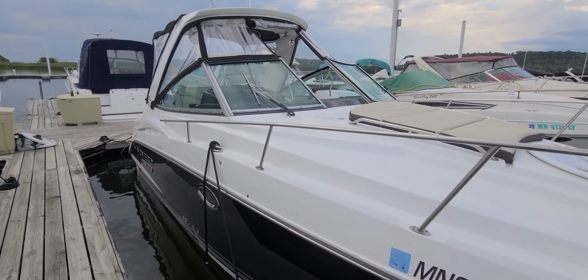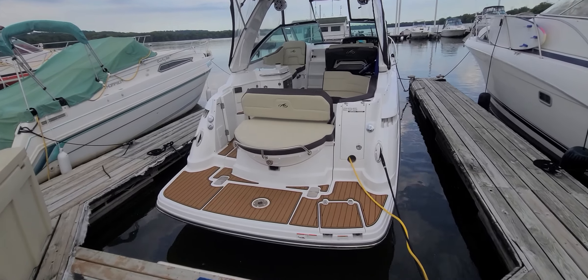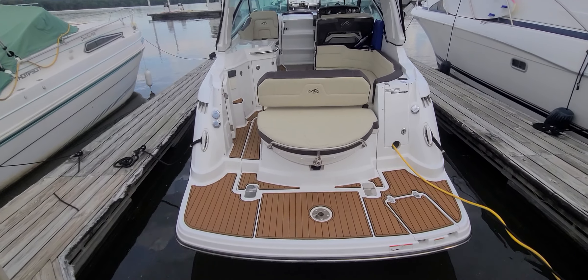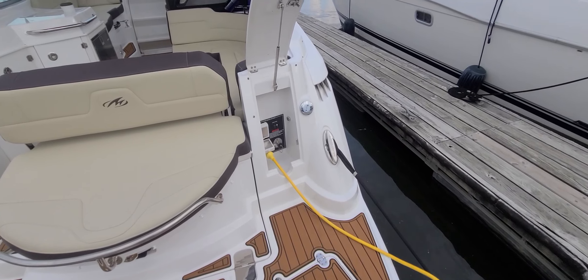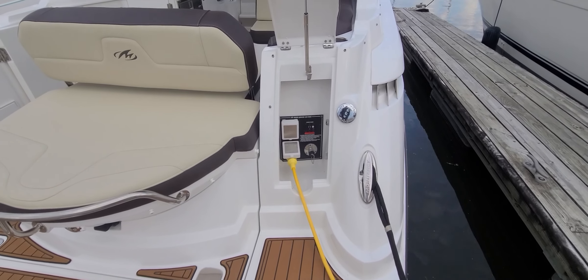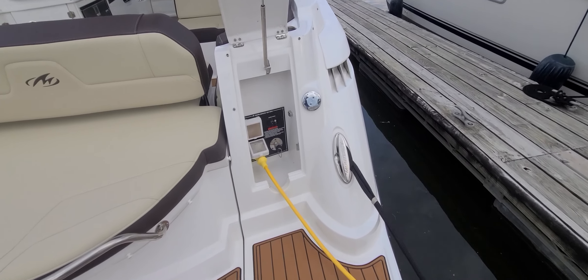Let's work our way inside the 295, but we have to start right back here at the swim platform. Look at how nice and wide that platform is — it's deep, makes boarding the boat very easy. There's a very convenient spot to plug your shore power in, nicely concealed, and you also have the shore water hookup in there as well. You can see the waste outlet right there on the outside, and again those good-looking Monterey pop-out cleats — just a really convenient setup.